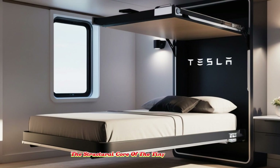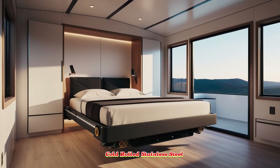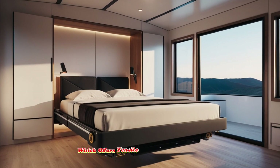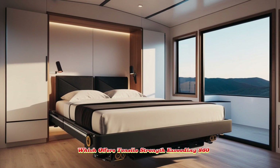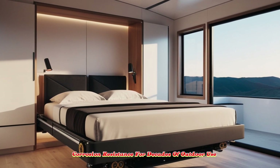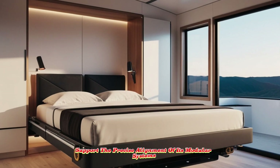The structural core of the tiny house is a frame made from 30x cold-rolled stainless steel — the same ultra-hard alloy used in the Cybertruck — which offers tensile strength exceeding 860 megapascals and corrosion resistance for decades of outdoor use, along with the rigidity needed to support the precise alignment of its modular systems.